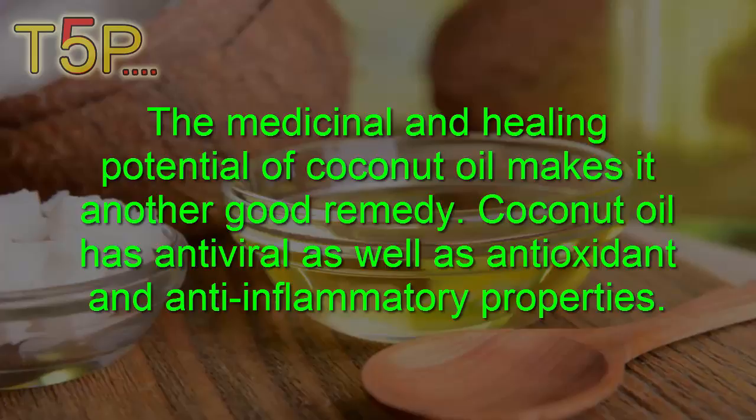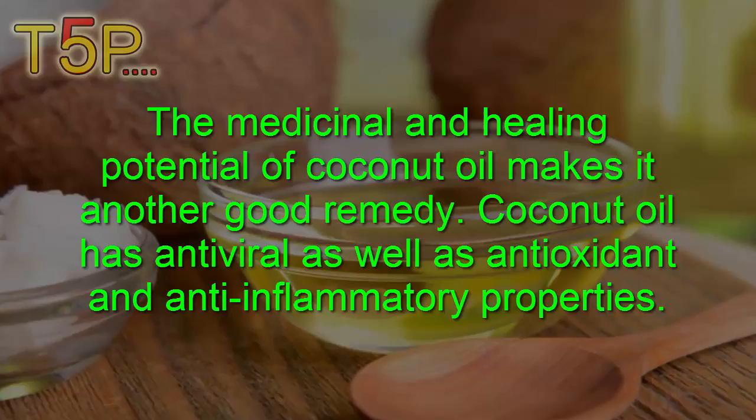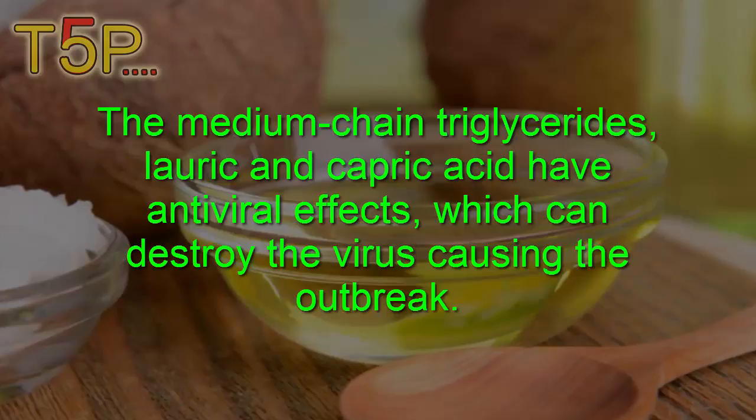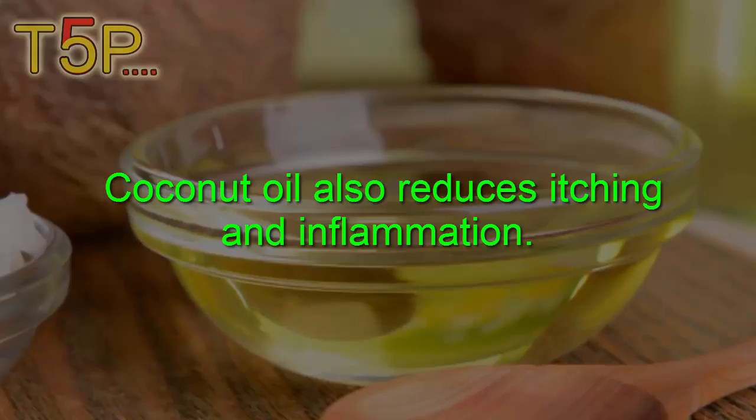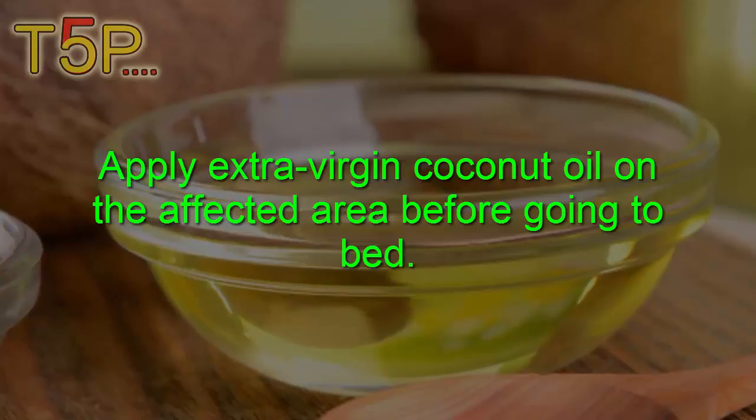Coconut oil: The medicinal and healing potential of coconut oil makes it another good remedy. Coconut oil has antiviral, antioxidant, and anti-inflammatory properties. The medium chain triglycerides, lauric and capric acid, have antiviral effects which can destroy the virus causing its outbreak. Coconut oil also reduces itching and inflammation.